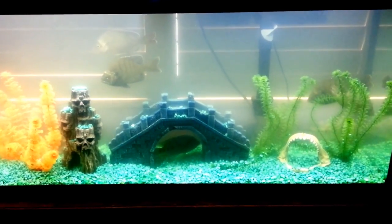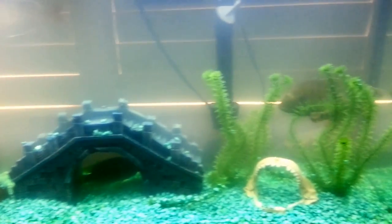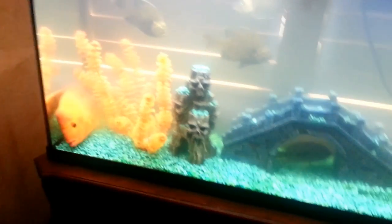Currently this is my tank — 55 gallons. It's a little bit cloudy; I put some chemicals in it. There are currently 12 fish in here and three tadpoles.